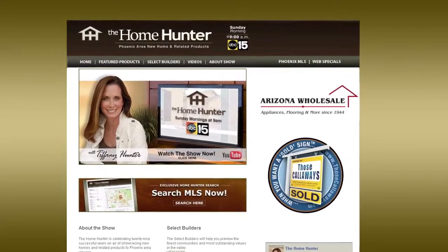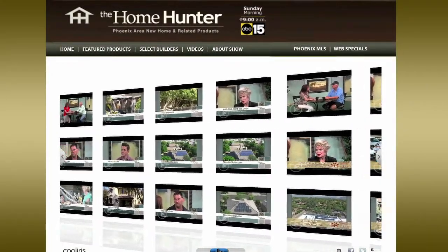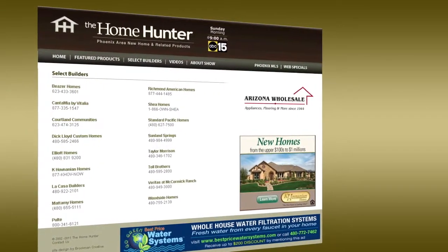Be sure to visit our website at HomeHunterTV.com. You'll find new home buys, resale homes, and every type of product for your home that you can imagine. If it has something to do with a home, you can find it on HomeHunterTV.com.